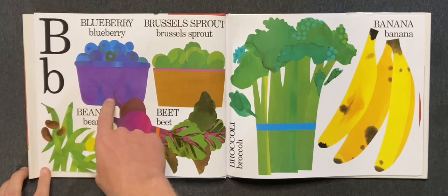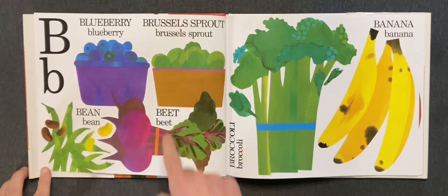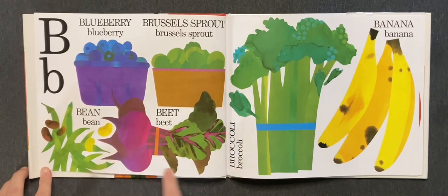B. Blueberry, Brussels sprout, bean, beet, broccoli, and banana.